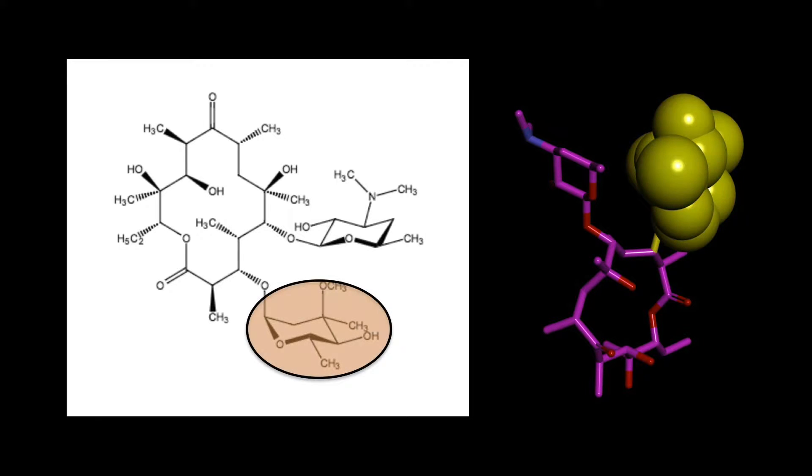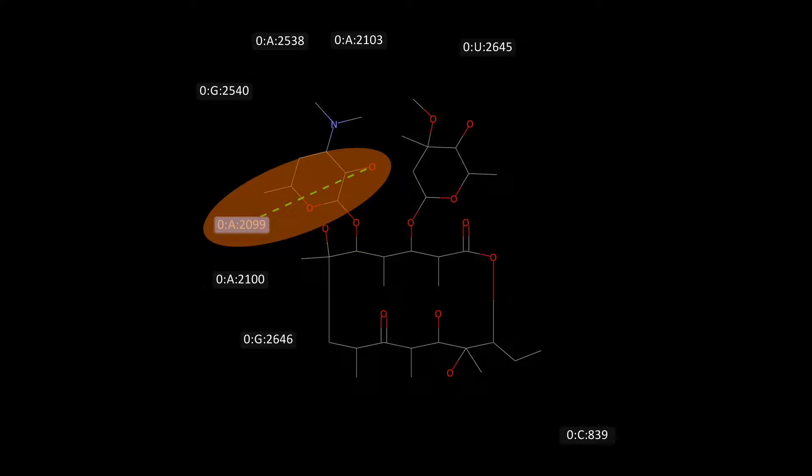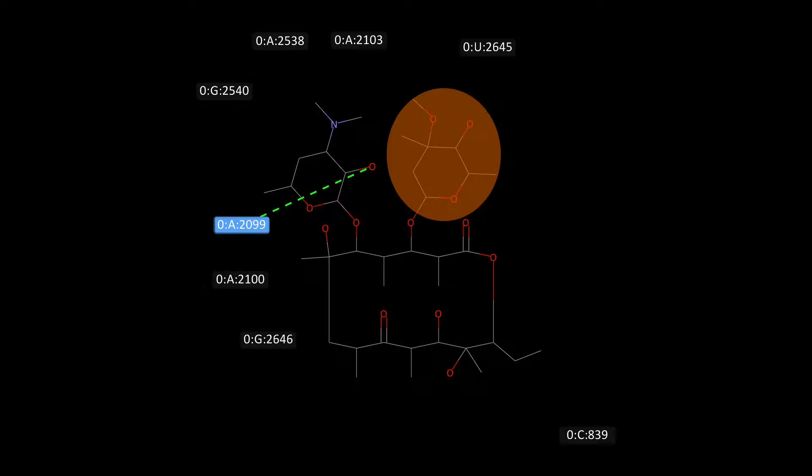Erythromycin contains a cladinose sugar not present on telithromycin. Erythromycin only participates in one hydrogen bond in the active site, between an oxygen on its disosamine ring and a nitrogen on an adenine nucleotide in the active site. The cladinose sugar does not participate in any appreciable bonding.